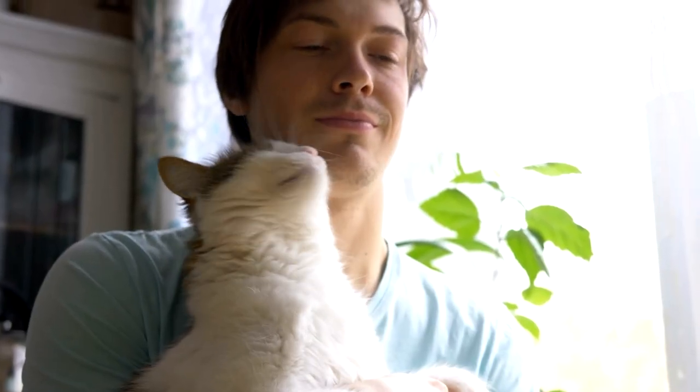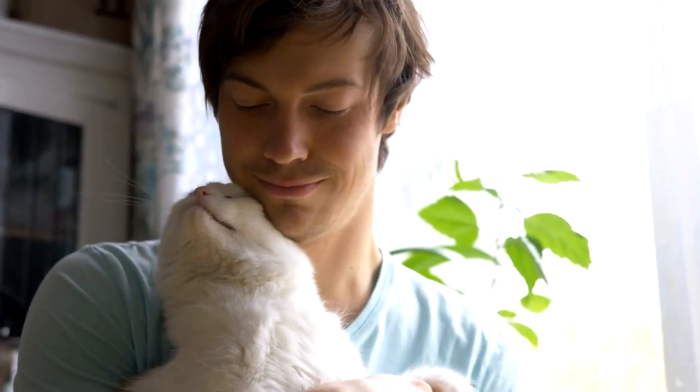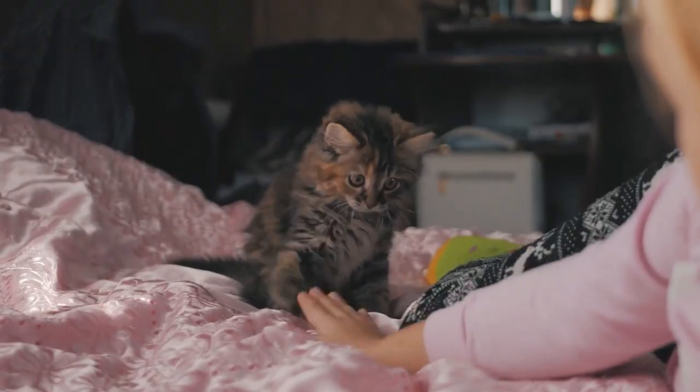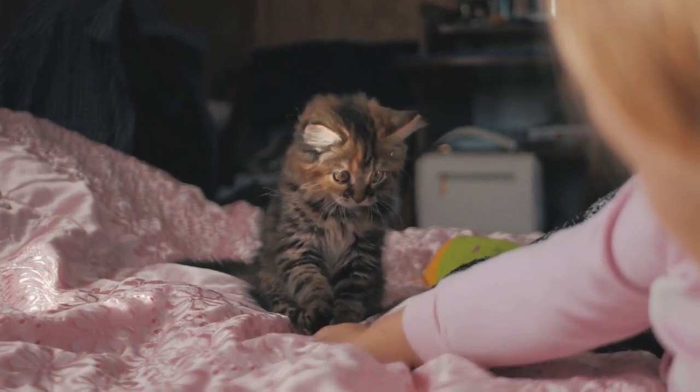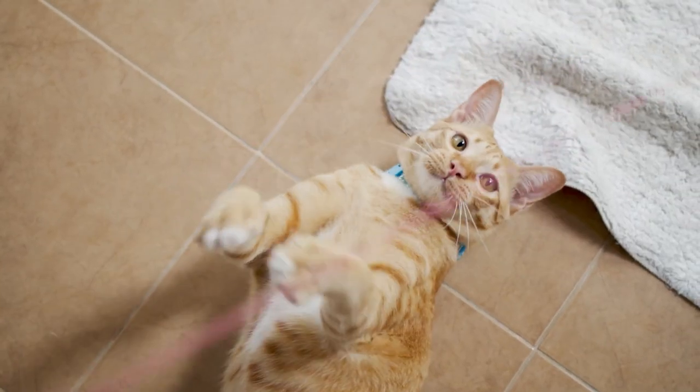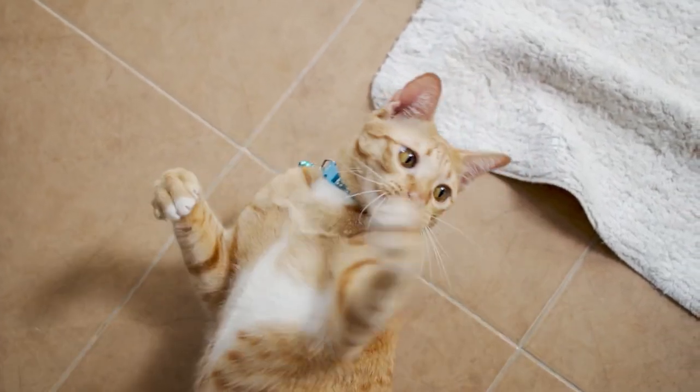If you don't want your adult cat to bite your hands when playing, don't allow it when they are a kitten. Instead, say a firm no when they bite, and substitute your hand with an appropriate toy they can bite as much as they wish.